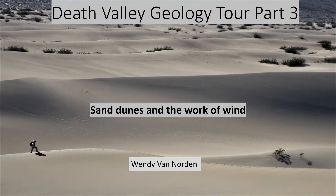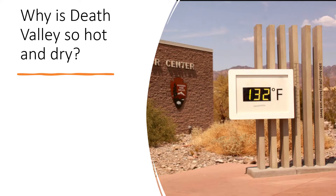Welcome to my third and last video about the geology of Death Valley. In this video I will explore the factors that make Death Valley the hottest, driest place in North America and how the wind has shaped the land. First, why is it so hot and dry?